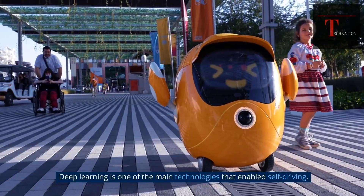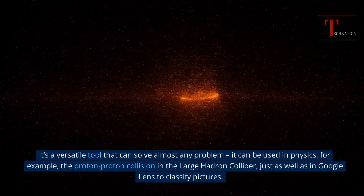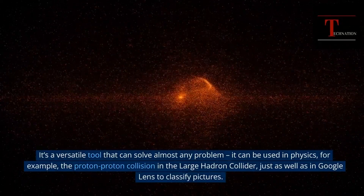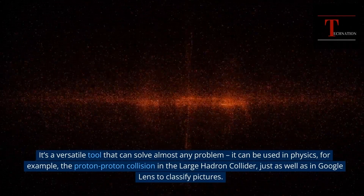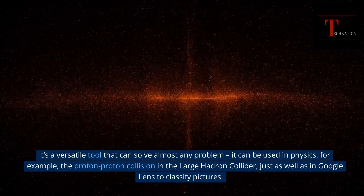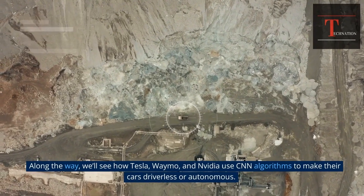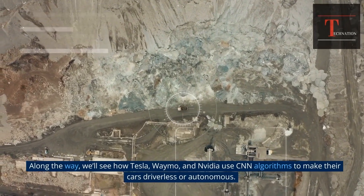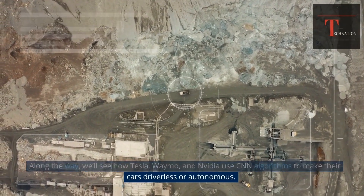Deep learning is one of the main technologies that enabled self-driving. It's a versatile tool that can solve almost any problem — it can be used in physics, for example, the proton-proton collision in the Large Hadron Collider, just as well as in Google Lens to classify pictures. Along the way, we'll see how Tesla, Waymo, and NVIDIA use CNN algorithms to make their cars driverless or autonomous.